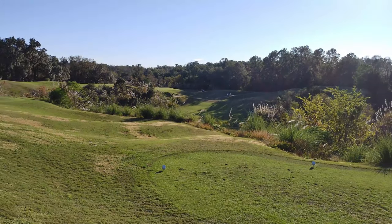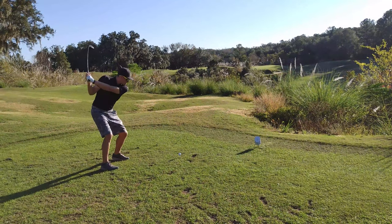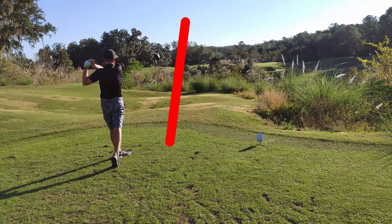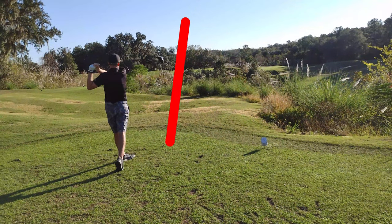Me being me, I went right at it — only 250 away. I didn't have my shot tracer app working, so that ended up a little bit left. You'll see where it ended up in just a moment.